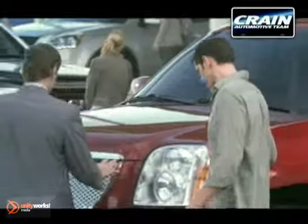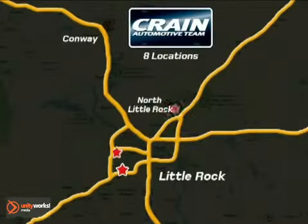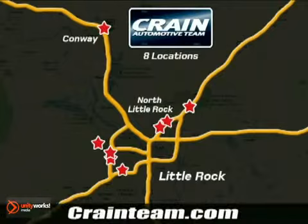Visit us anytime at craneteam.com. Craneteam's got them! Craneteam.com